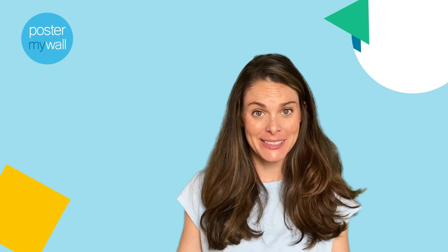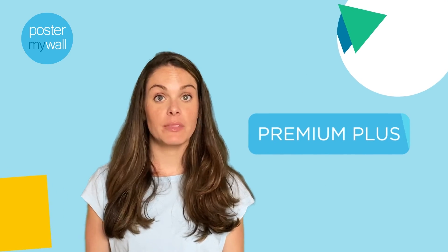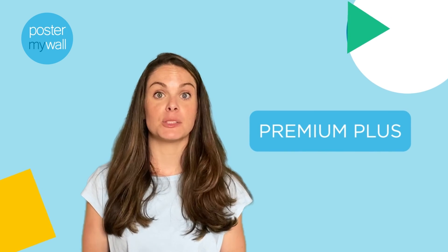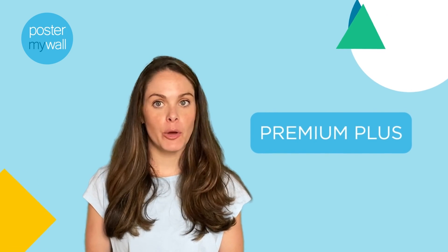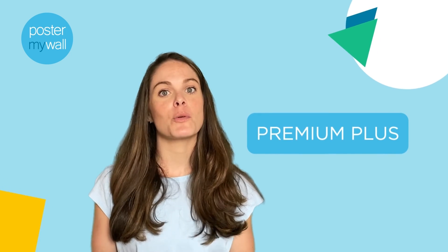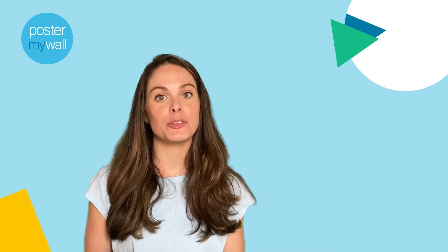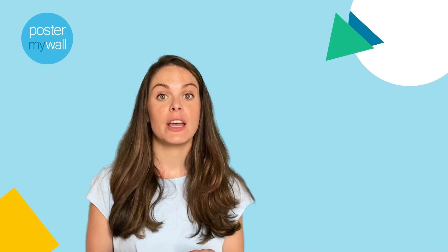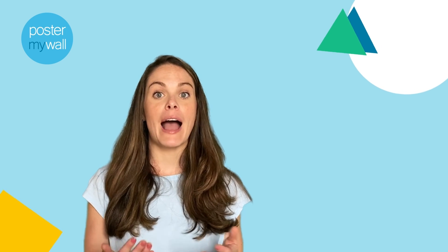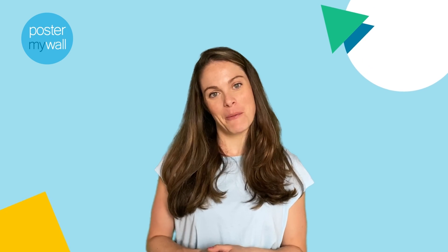Just think how much time this is going to save you. Brand Kits is a Poster My Wall Premium Plus feature, meaning only Premium Plus level subscribers have access. We've included a promo code in the video description so you can try Premium Plus and Brand Kits for one month for half off. You'll also find a link to learn more about Poster My Wall Premium Plus features. If you'd like to see more Poster My Wall how-to videos and tutorials, subscribe to our YouTube channel. Thank you for watching — we'll see you on our next What's New at Poster My Wall.